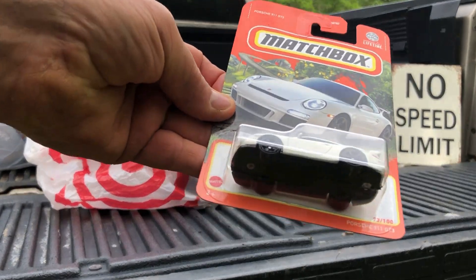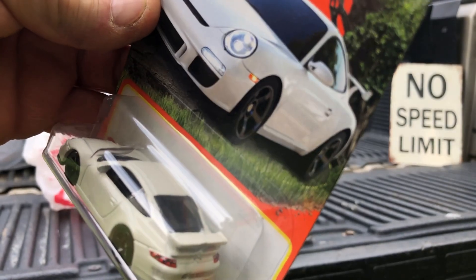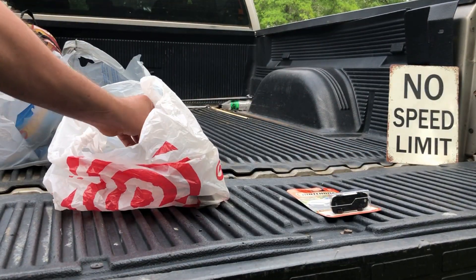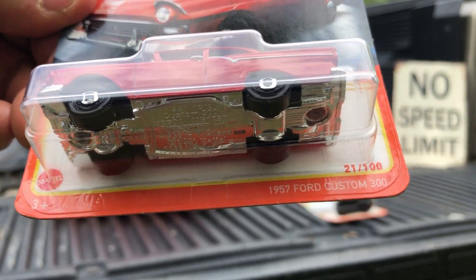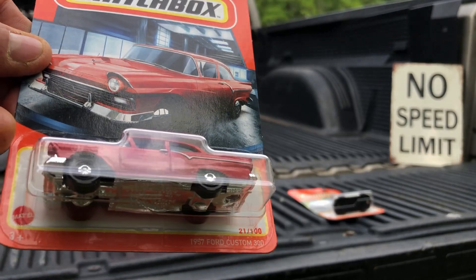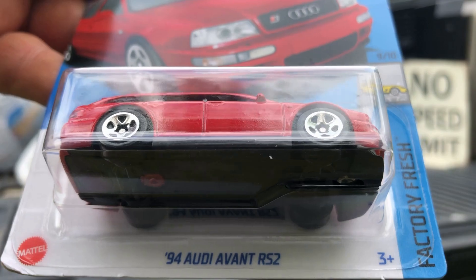From Target, I picked up this nice Matchbox Porsche 911, and also picked up a Matchbox 57 Ford Custom 300, and got a 94 Audi Avanti R5 too.